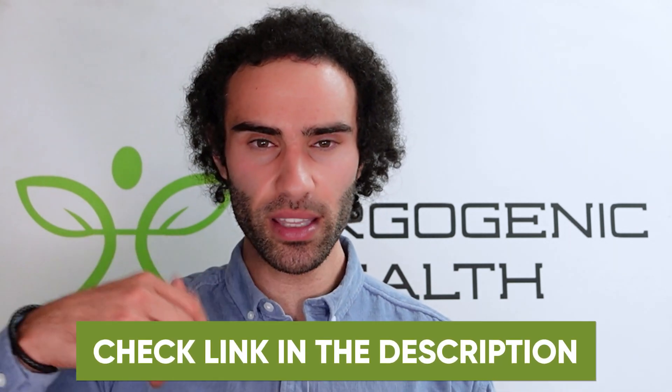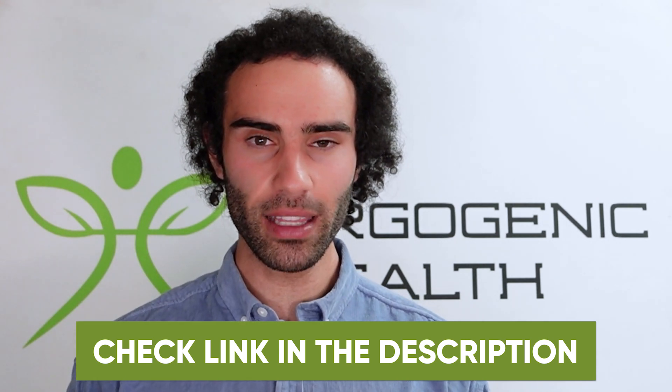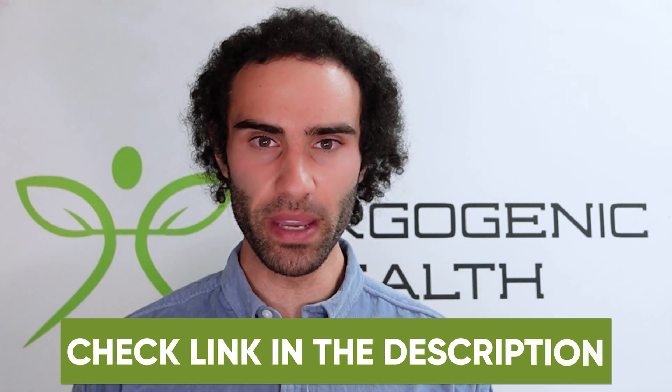Hopefully this video brought some new information into your life. If you want to know where to purchase many of the supplements and compounds I mentioned, they'll be linked down below. I'll likely be dedicating another video to BDNF and all the other growth factors in the brain. Thanks everyone for tuning in — I look forward to seeing you in the next video.